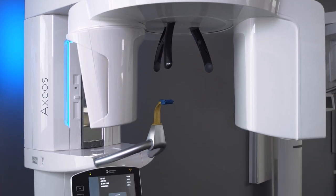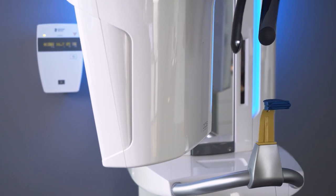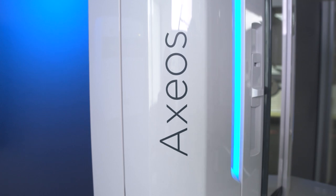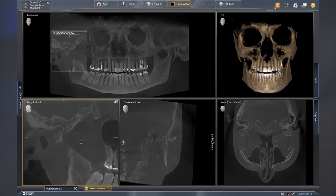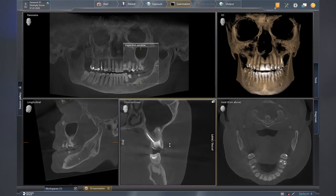The close collaboration with dentists leads to products and solutions that really meet their needs, and therefore it is a tremendous pleasure for me today to present our latest innovation: Axios. Axios is our 3D/2D big field of view imaging system. The name derives from Greek and means high value.